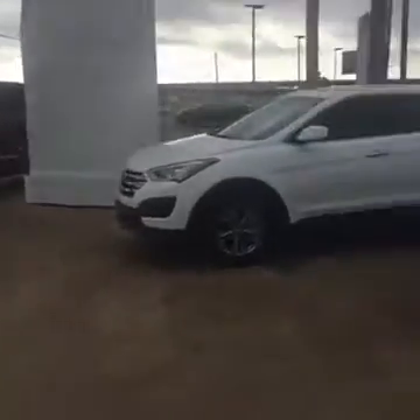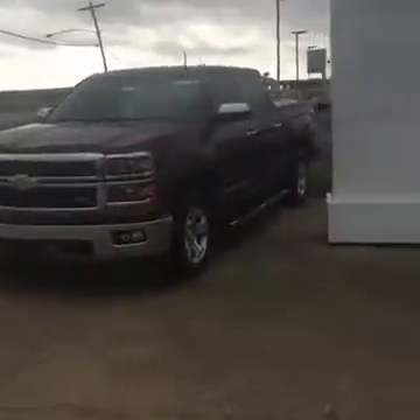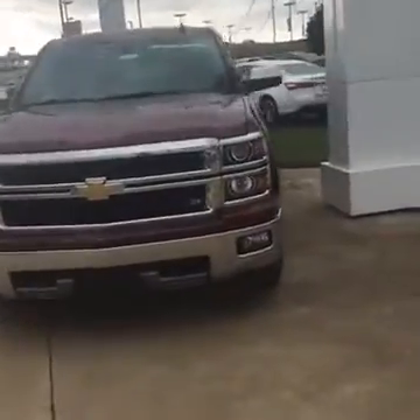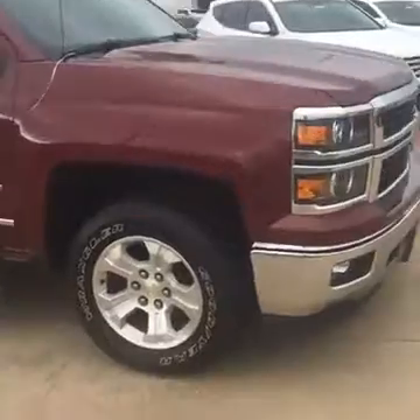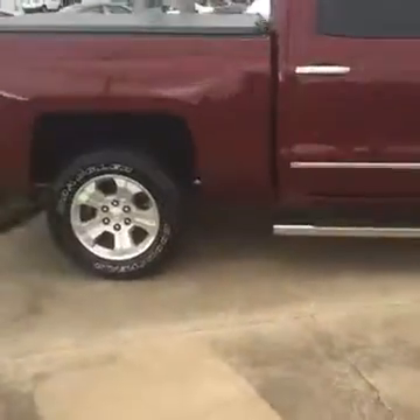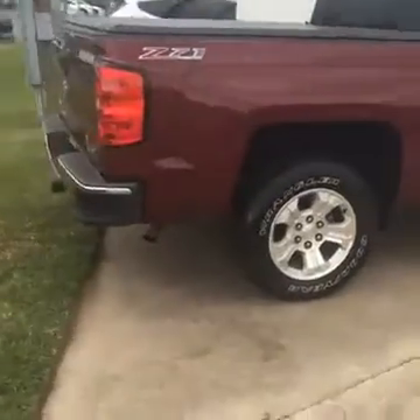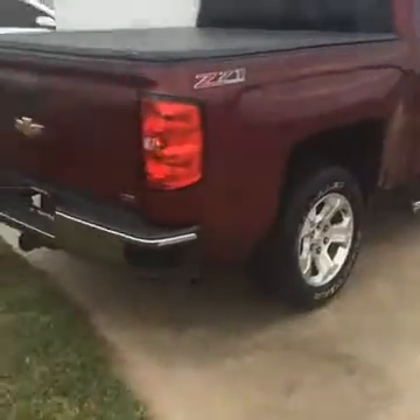I've got trucks in a newer body style. See here — Silverado 2014 Z71, beautiful burgundy color. It is an LTZ and it does have the bed cover.